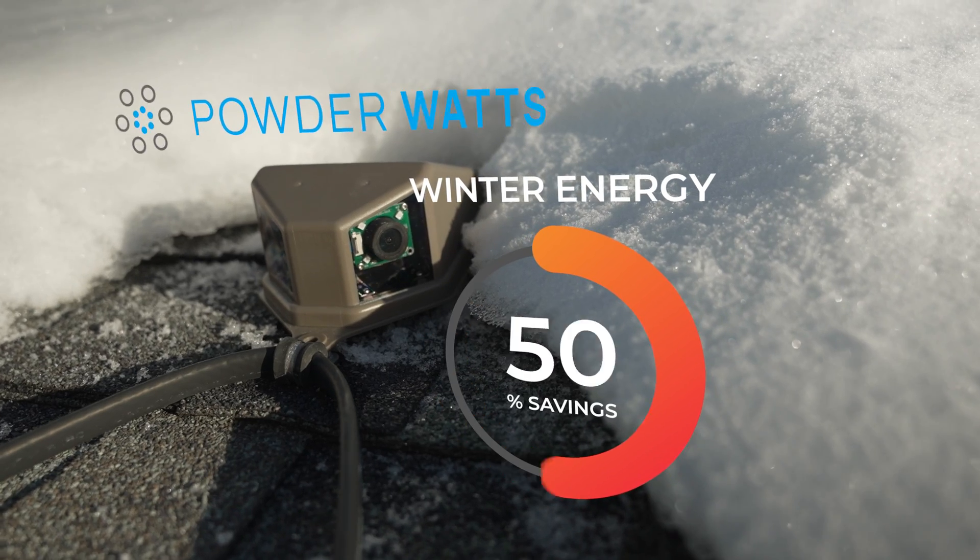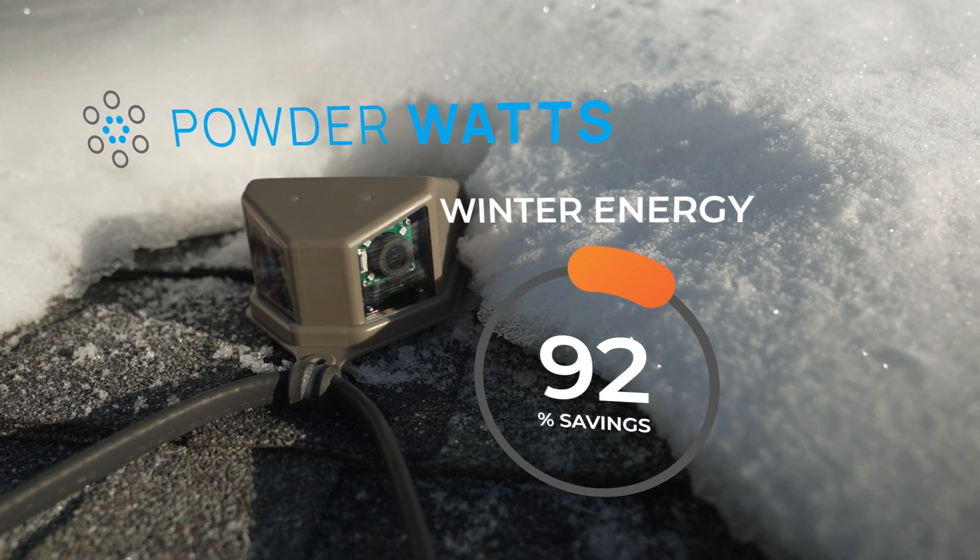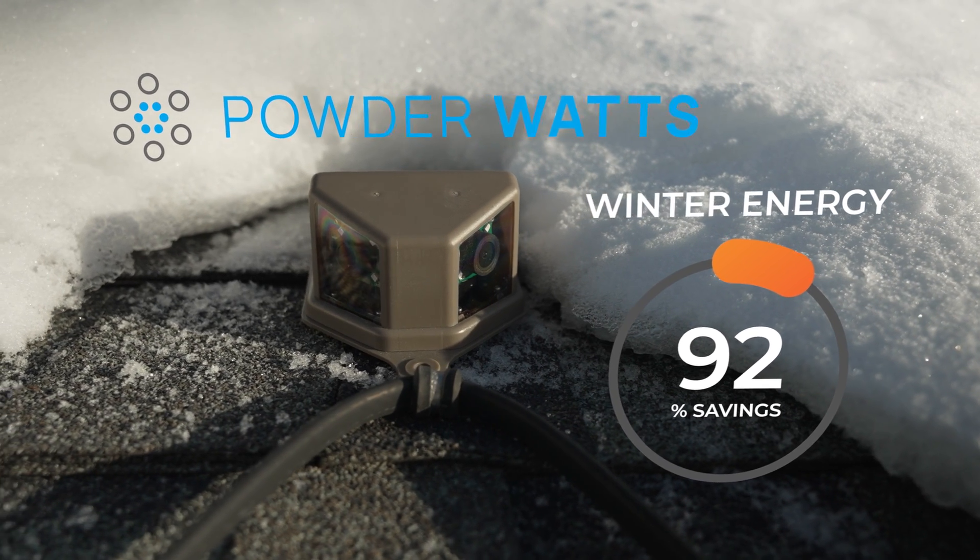If you had PowderWatts tech, you could save up to 92% on your winter energy. That's a lot of money.